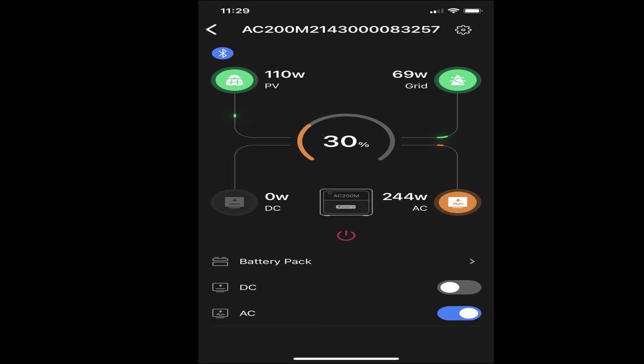As you can see, my furnace is using 244 watts. I wanted to point out the convenience of having these portable panels — it's worked out to be really great.